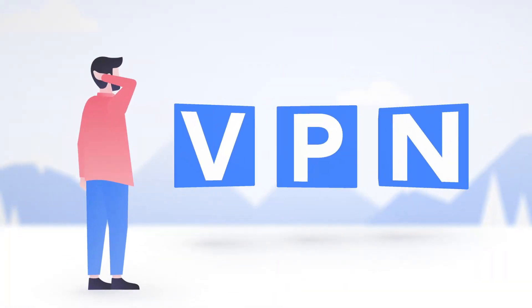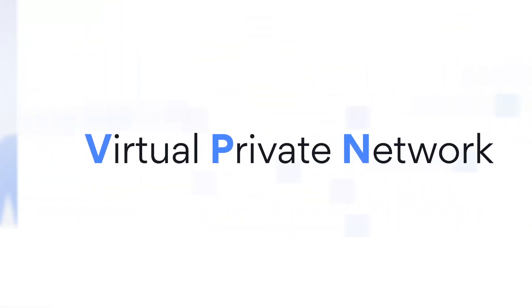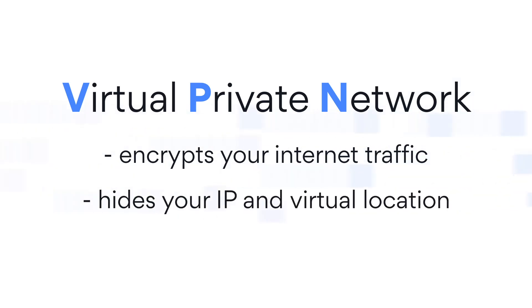What is a VPN and how does it work? All about it in this video. VPN stands for Virtual Private Network. It's a tool that encrypts your internet traffic and hides your IP address and virtual location.